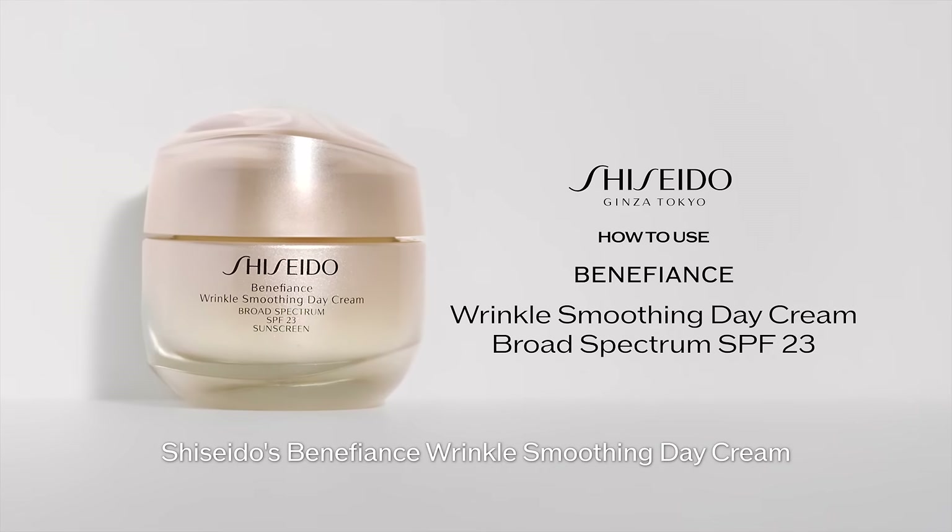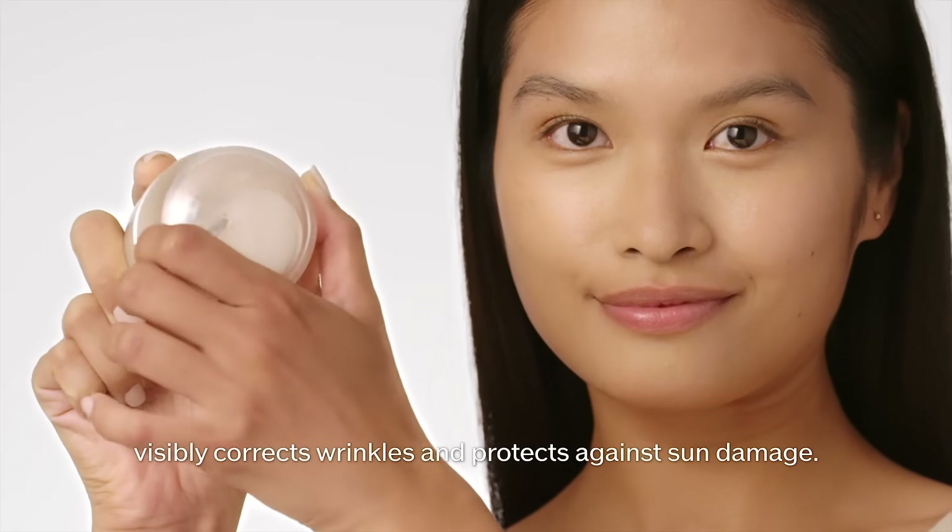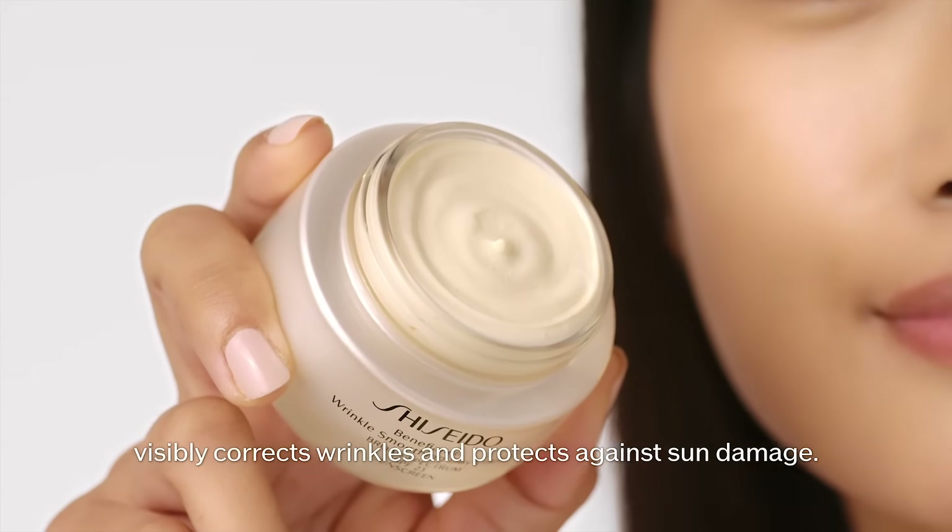Shiseido's Benefiance Wrinkle Smoothing Day Cream with broad-spectrum SPF 23 visibly corrects wrinkles and protects against sun damage.